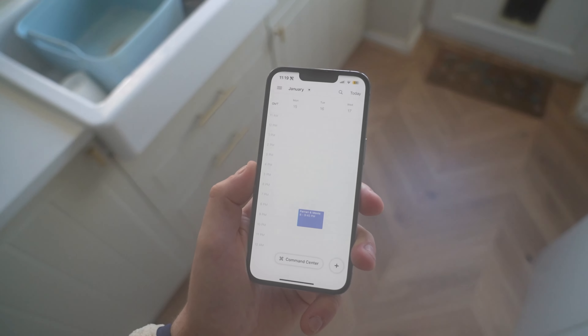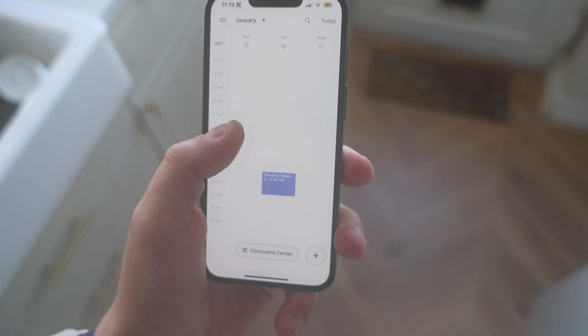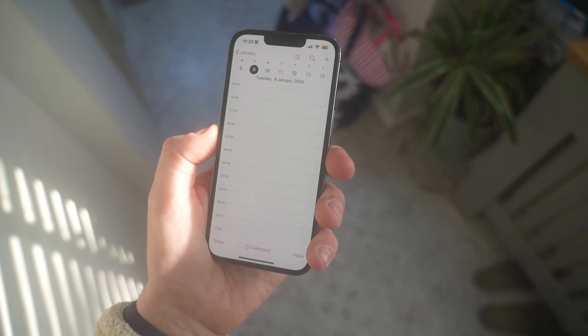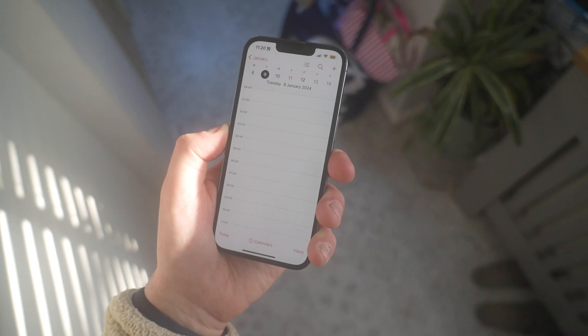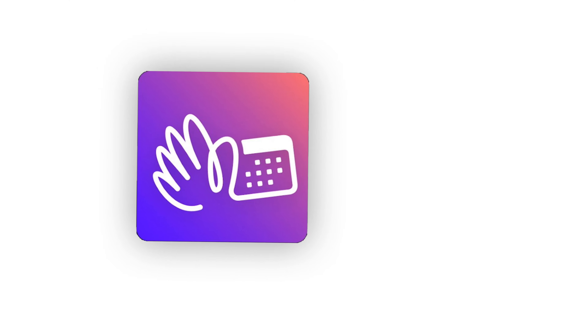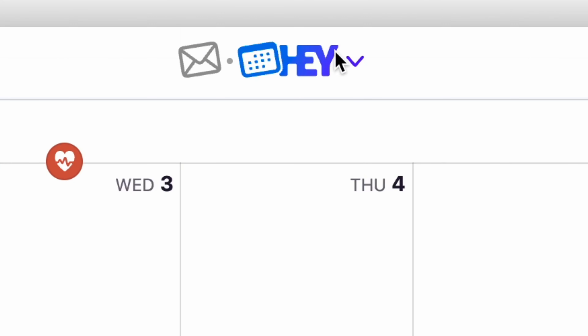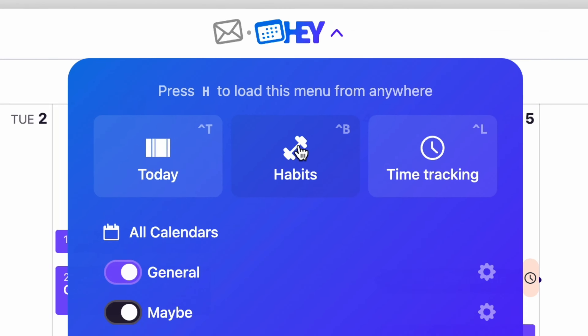We traditionally open our calendar application, scroll down, add an event, and maybe share it with somebody else. This has pretty much been the calendar experience for many people over the last couple of years. But Hey Calendar wants to change that with their unique approach to calendar management, and even habit tracking and time tracking within the application.